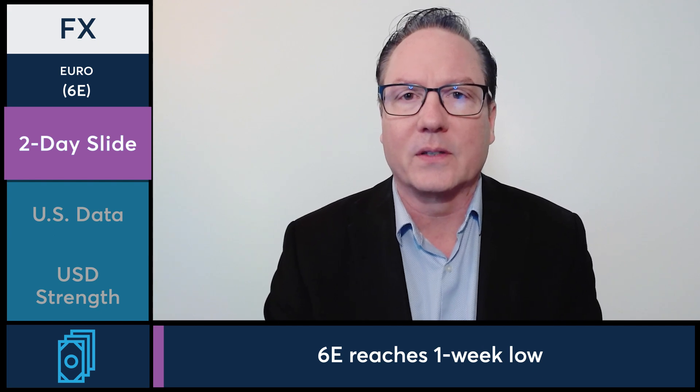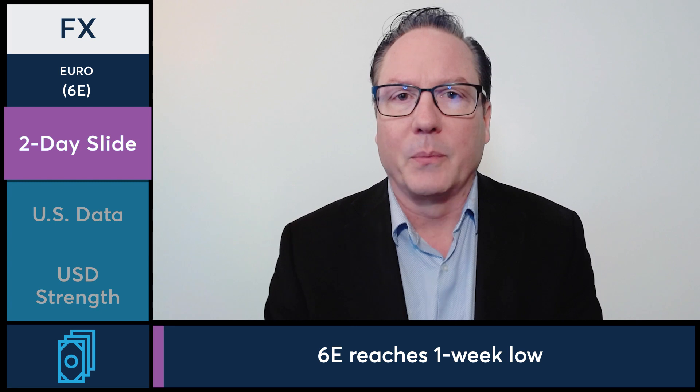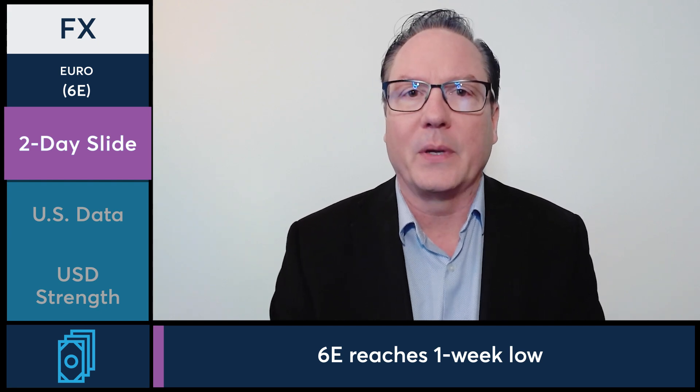As the U.S. markets opened up and we had some data releases, another couple of influences impacted the markets. Initially, the PCE inflation data was pretty much in line or maybe a little bit better than expected, and we did see a little bit of renewed strength short term. But then we had the PMI data come out about an hour and a half later, and with that, much stronger than anticipated, continuing to create further pressure on the euro futures as we move towards the afternoon.